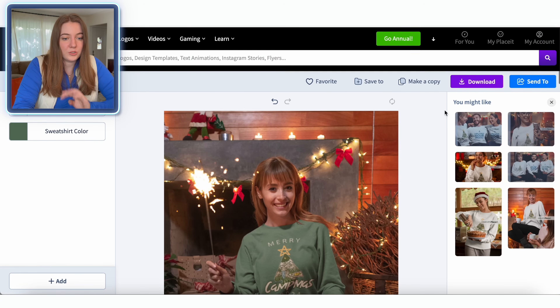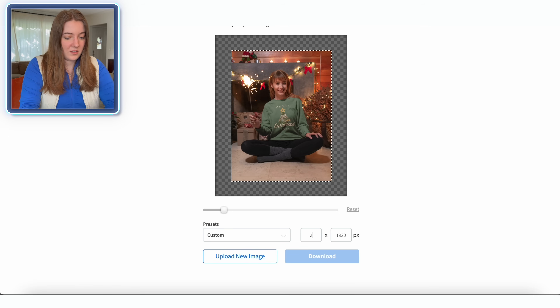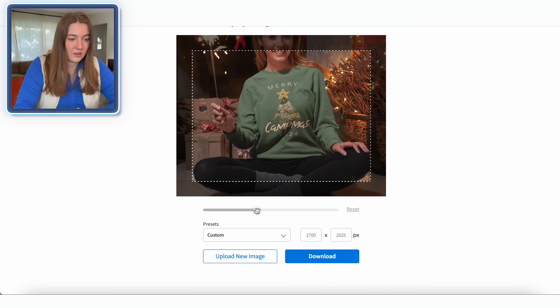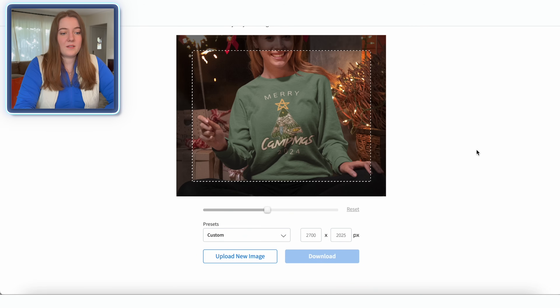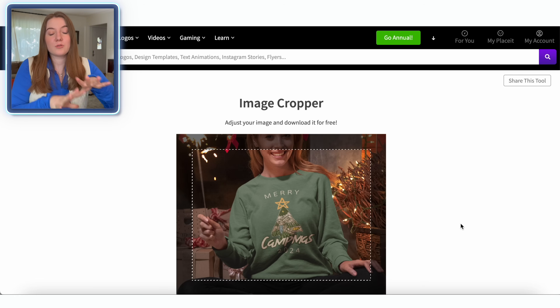So that looks good. All we'll do is the exact same process — we're going to download it, crop the image, resize it to Etsy's size, and just zoom in until we cut off a lot of this. Go ahead and download that. And now we're ready to actually upload our design and mock-ups to the product we're going to sell.